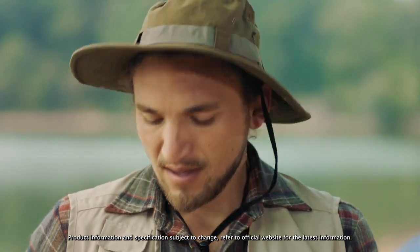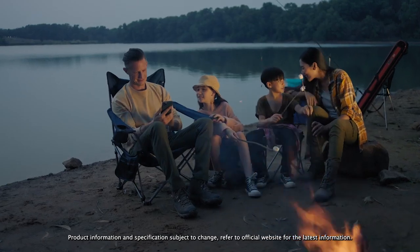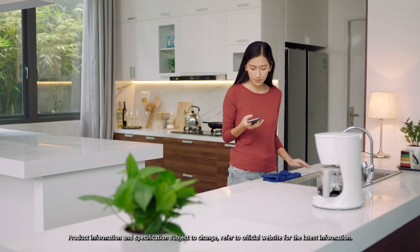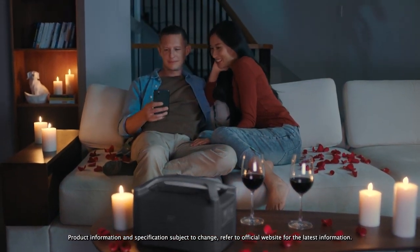In this wireless world of ours, remote control is key. Now you can pair R600 with the new EcoFlow mobile app. It does everything — monitor your output, receive recharge alerts, or set the mood for date night when the kids are out of the house.